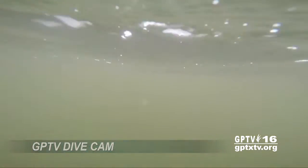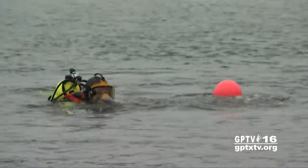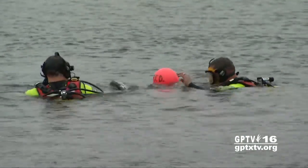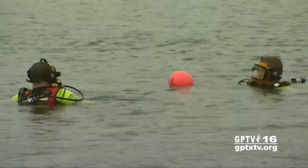For the divers, visibility in the lake water can go from a couple of feet to pitch black. To stay safe, they work in pairs — one below while the other stays above. And radios in their dive masks keep them in contact with the boat.